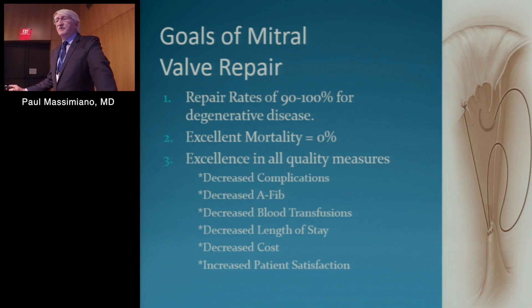The goals of mitral valve repair minimally invasive are the same as our sternotomy: repair rates of 90 to 100 percent — really 100 percent today for degenerative disease — zero percent mortality. And for the mitral valve minimally invasive, we're really looking at excellence in all quality measures: decreased complications, decreased AFib, decreased blood transfusions, decreased length of stay and cost, and increased patient satisfaction. That was our initial goal, and let's see how well we've done with that.